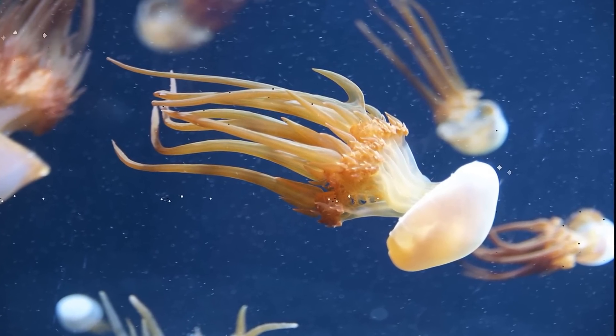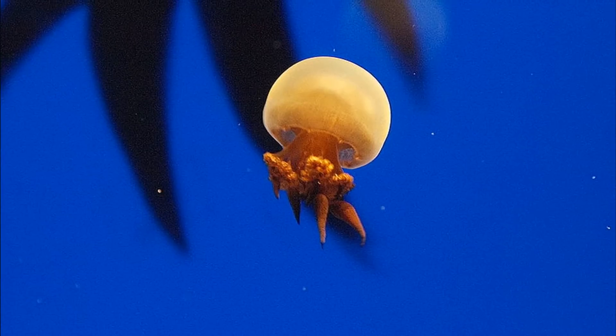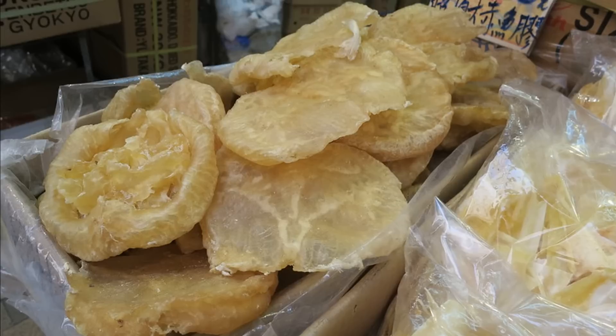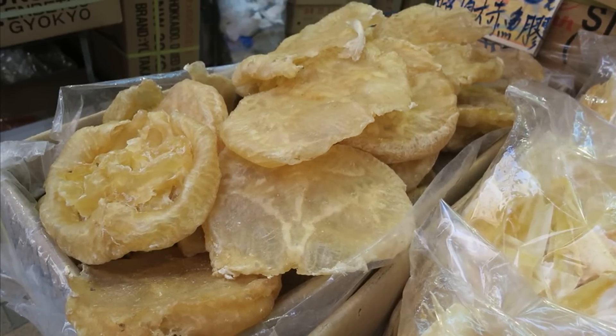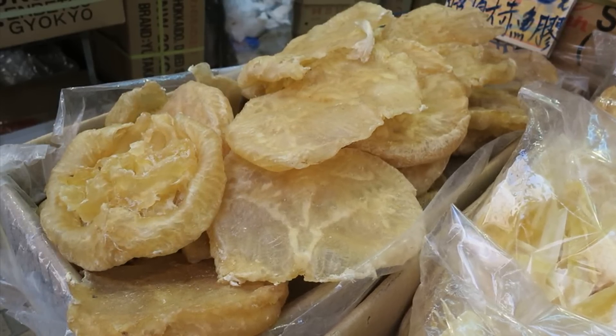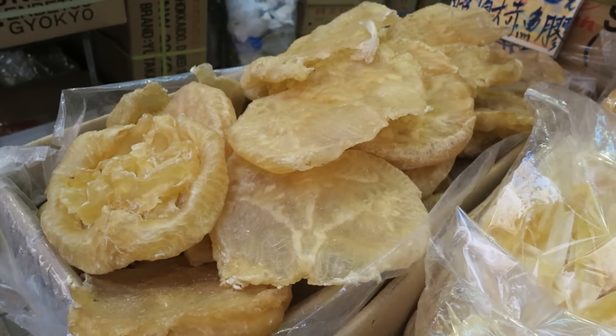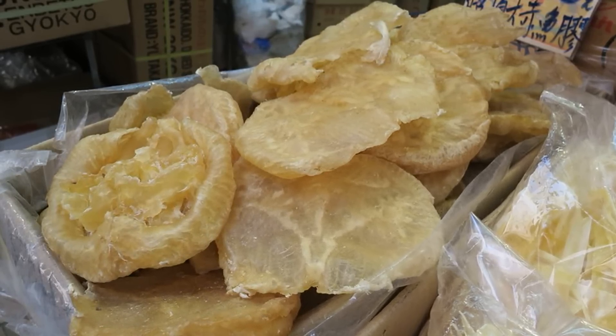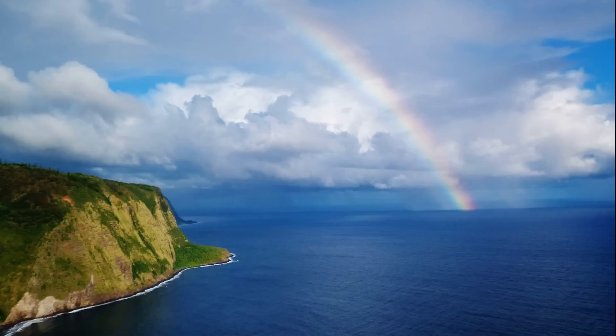Jellyfish are high in nutrients and can be prepared cooked or uncooked. Usually only the swimming bell is processed, although the oral arms are also used for some species. They are often processed with a mixture of salt and alum, creating a semi-dried product commonly marketed in China, Korea, and Japan. For more marine facts, click the Subscribe button.